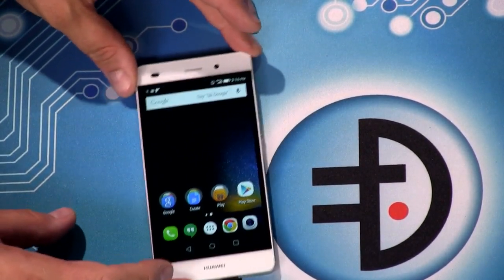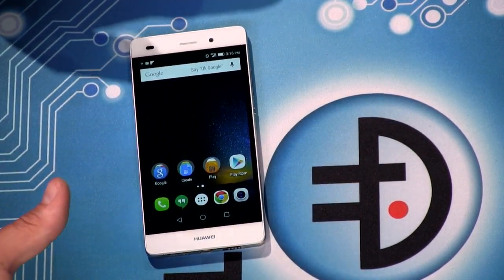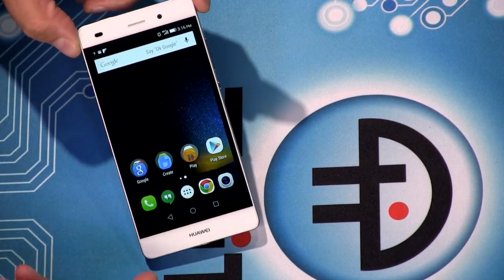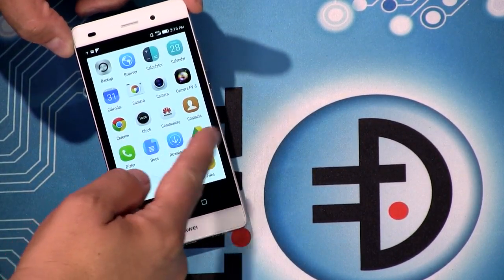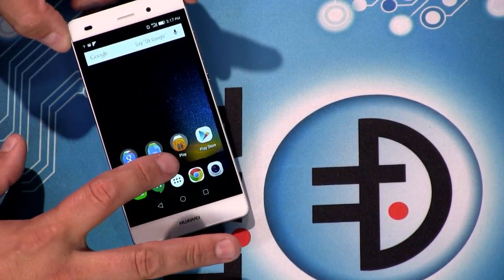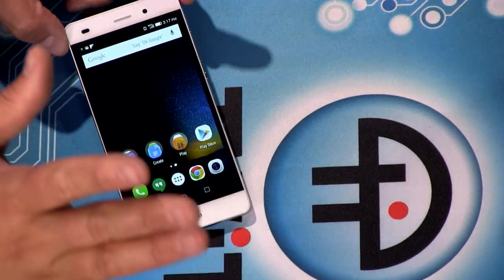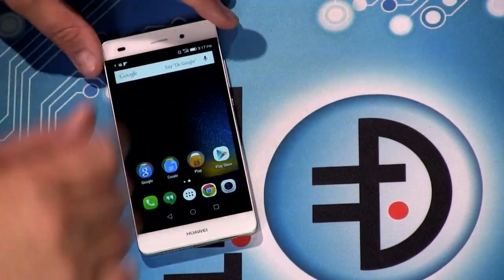The Huawei Launcher doesn't actually have an app tray, very similar to a lot of Chinese phones — the apps just live on your home screens. You can install the Google Now Launcher from the Play Store because this phone is sold with Play Store support right out of the box. It's not one of these annoying skins that demands you use it — you can change the default launcher through the settings. Inside you'll find a Snapdragon 615, which is a mid-range quad-core processor.